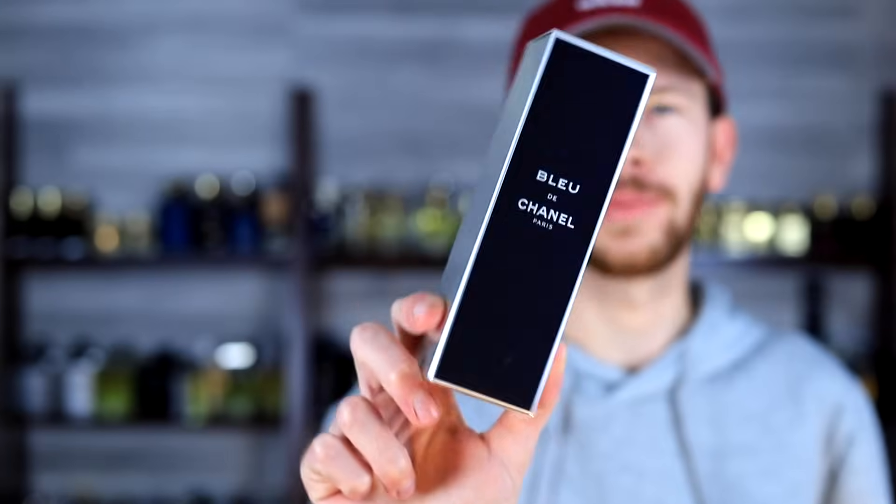Today I'm excited to be checking out the new Bleu de Chanel All Over Body Spray. Believe it or not, this did not exist up until this year. Chanel hasn't put anything out for several years now, and they decided to put out something this year — but we get an all-over spray. People were already a little frustrated about that because this is what they're giving us.